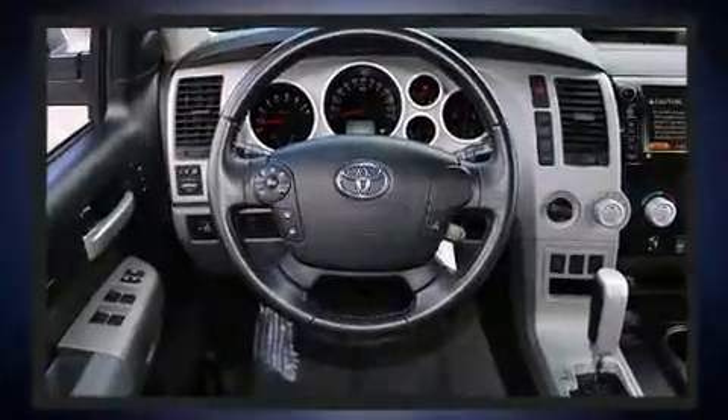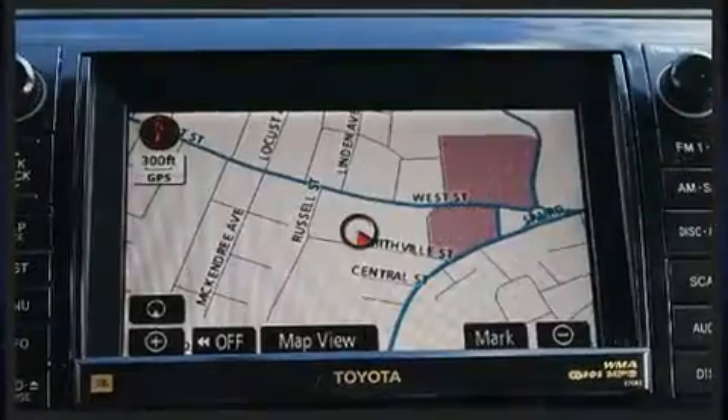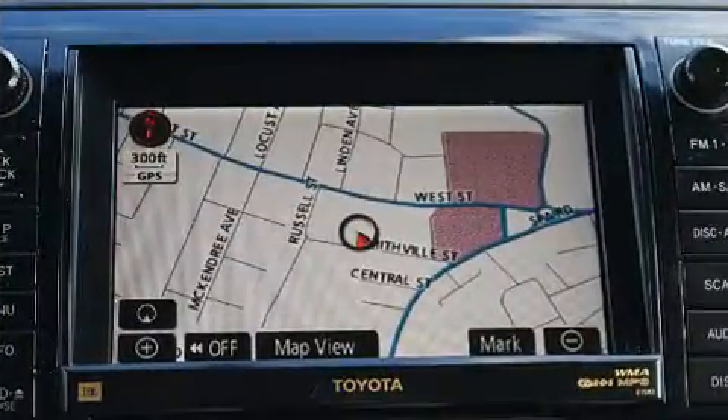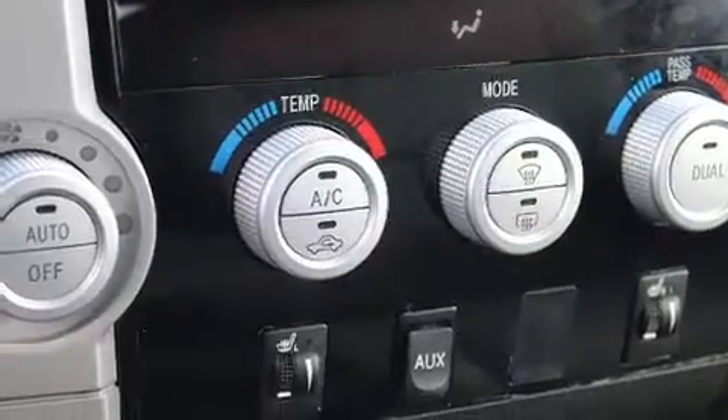Toyota ensures the safety and security of its passengers with equipment such as brake assist, a panic alarm, and four-wheel disc brakes with AVS. With electronic stability control supplementing mechanical systems, you'll maintain precise command of the roadway.